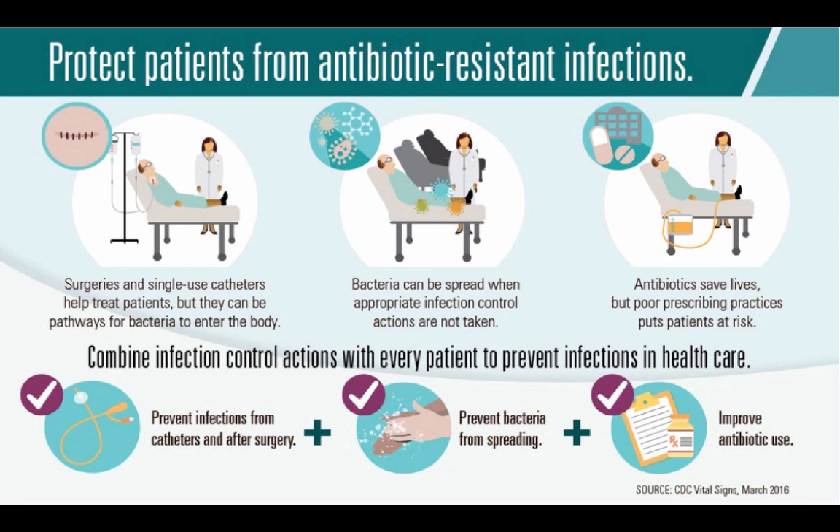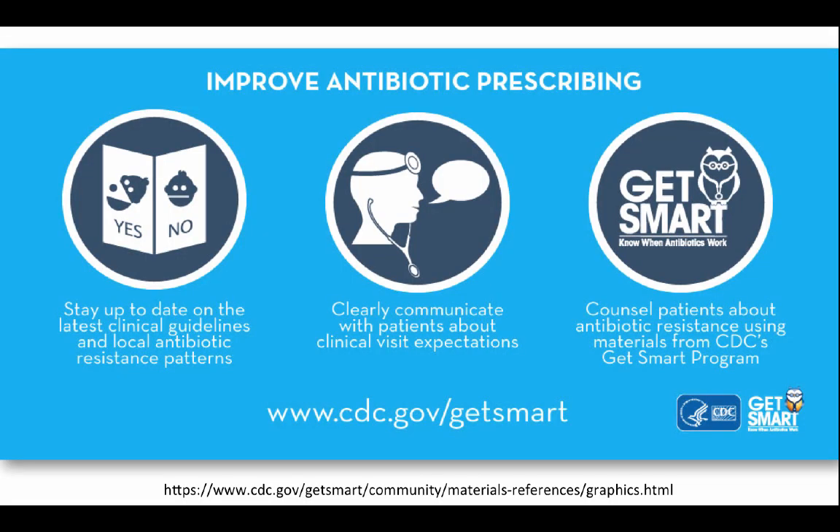We should be preventing the spread of infection while patients are in the hospital setting. We do this by proper hand hygiene, gelling in and gelling out, to prevent contamination of patients. When a patient does have a bacterial infection, we should be using the proper antibiotic for that specific organism. The CDC has the Get Smart material for improving antibiotic prescribing, so staying up to date with clinical guidelines and local antibiotic resistance patterns in our area is key, as well as communicating with patients about what the expectations are.